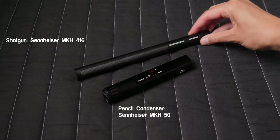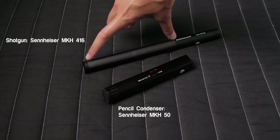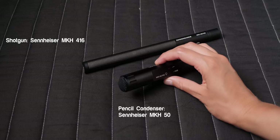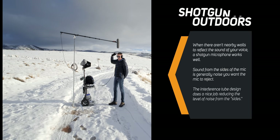The interference tube on shotgun microphones — the longer tube with lots of slits on the sides — uses the laws of physics to help reduce sounds coming from the sides. That is to say, it reduces how much of the sounds from the side are picked up by the microphone. Outdoors, where there typically aren't as many flat hard surfaces to reflect the sound of your voice back into the side of the microphone, this whole interference tube design generally works pretty well.